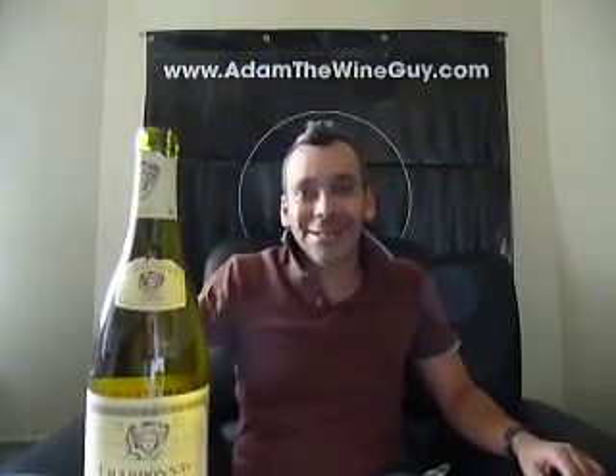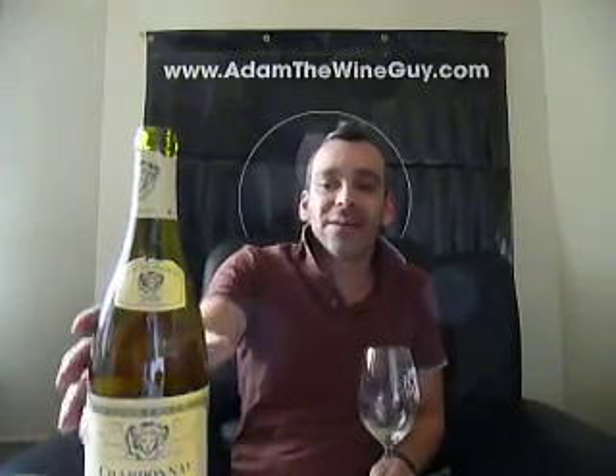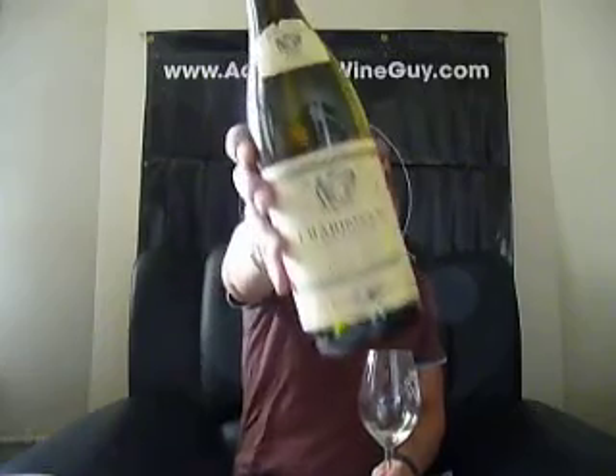And as you see the shape of the bottle, and you see Chardonnays here in this country, you notice that same shape bottle. We're following tradition here, people. That is how we do it here in California.